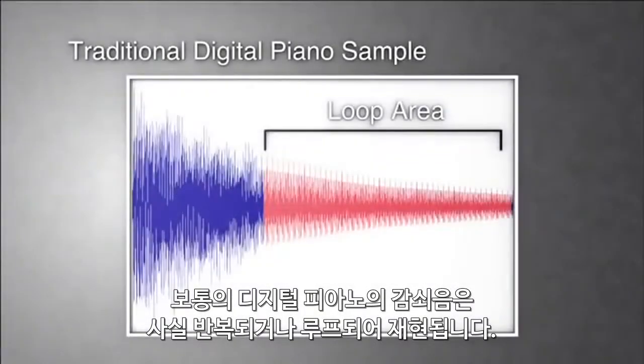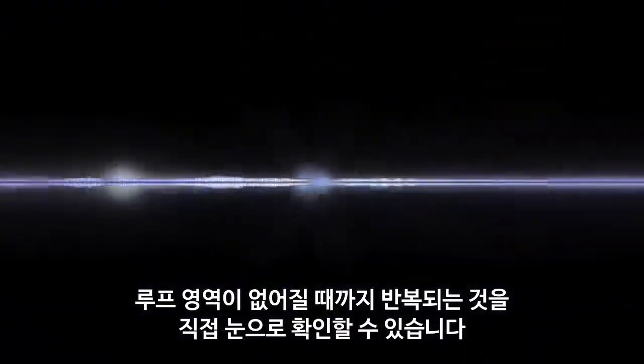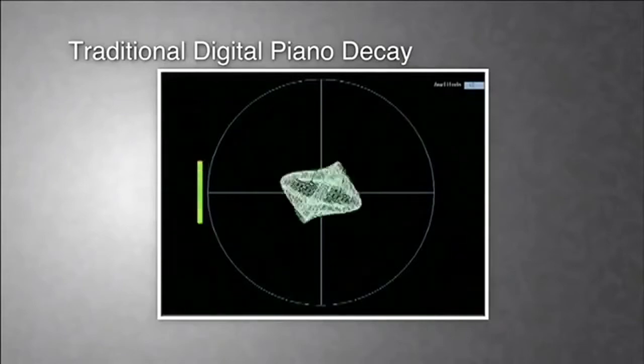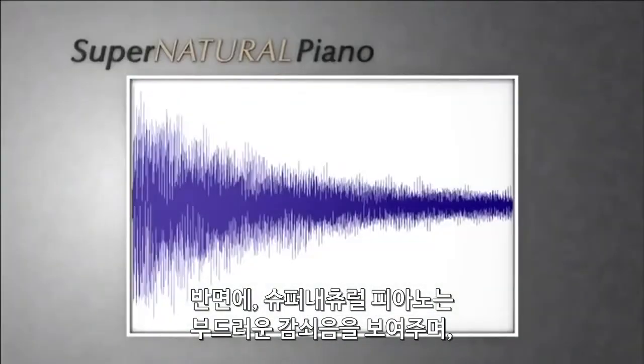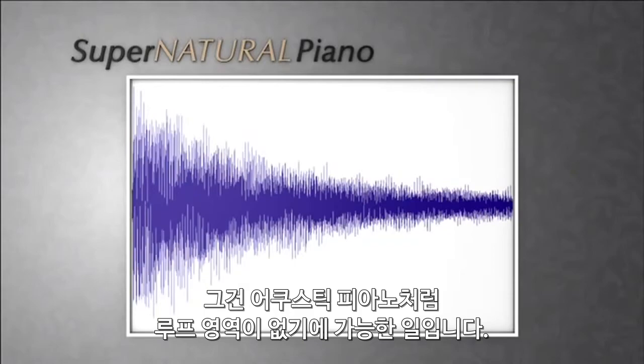Finally, the Supernatural piano offers a smooth and natural decay as notes fade away. In a typical digital piano, the decaying tone is actually repeated or looped — an unnatural effect that is unlike acoustic pianos. This can be visually seen as a rhythmic pulsing on an oscilloscope as the loop area is repeated until decayed. In contrast, a Supernatural piano has a smooth decay with a natural variation in tone as the note fades, with no loop area, just as it would sound on an acoustic piano.